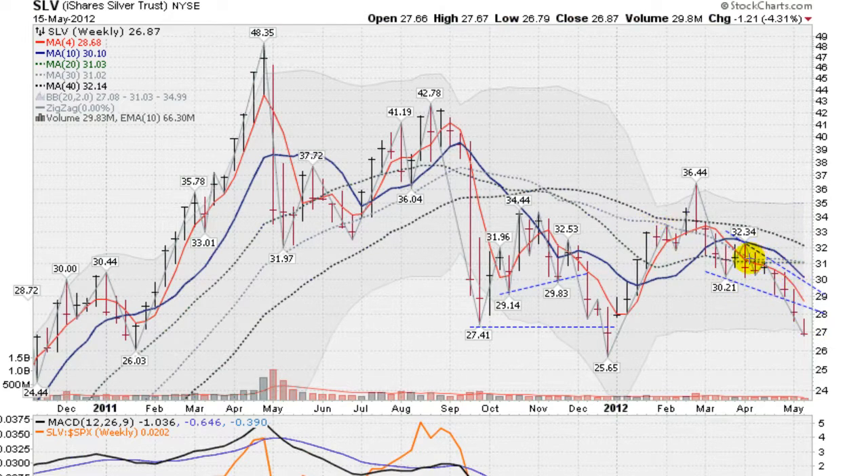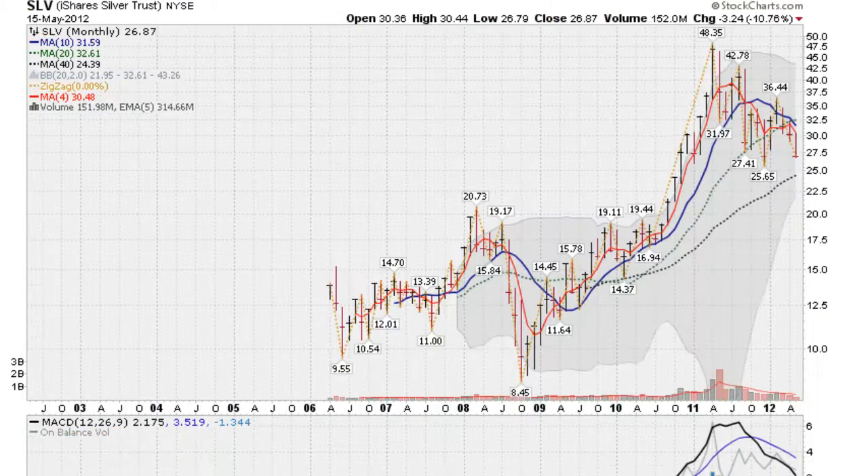So we did have a consolidation going on here, a sideways move — developed a little bit of a support area down here. Didn't happen though. Crashed right through it last week and continuing the fall down this week. And moving on now to a monthly chart of the SLV.